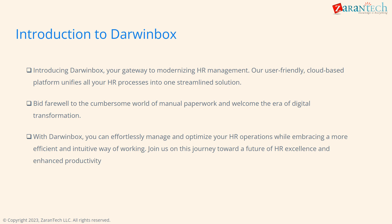Darwin Box is the modern cloud-based HR management platform that will revolutionize and optimize your HR operations. With Darwin Box, say goodbye to manual processes and embrace an intuitive and efficient way to unify all your HR needs into one powerful solution. Join us on this exciting journey to HR excellence.